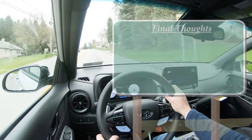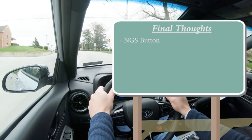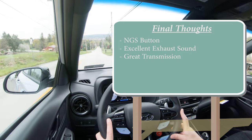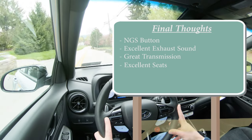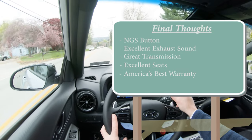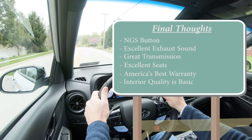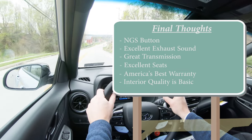For my final thoughts: I love that NGS button — the red button on the steering wheel that adds 10 horsepower for 20 seconds, like a nitrous mode. There's an excellent exhaust note with lots of pops during manual shifting. The dual clutch transmission is great. The seats are bolstered perfectly and the leather-suede combination is my personal favorite. With the turbocharged engine, you're covered by a 10-year, 100,000-mile powertrain warranty. The only room for improvement is the interior quality — there's a lot of cheap black plastic, and even a little design detail, like in the Sonata, would make a big difference.